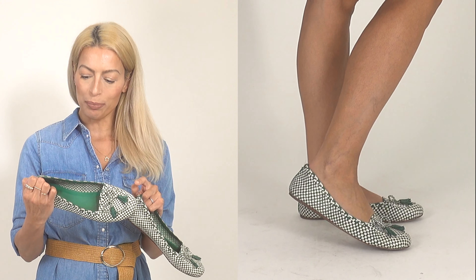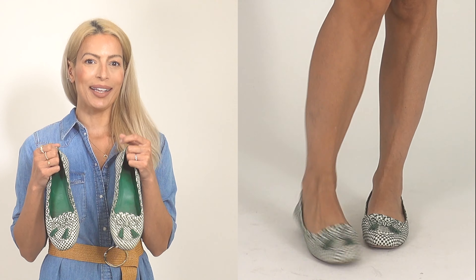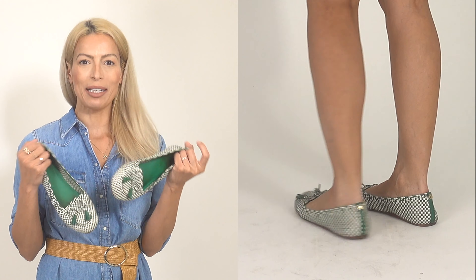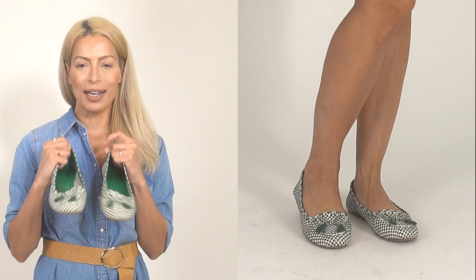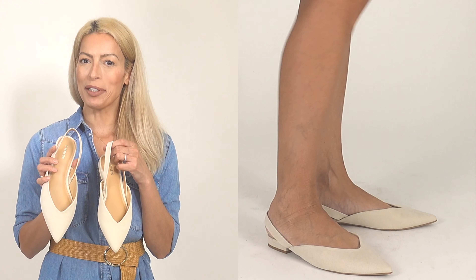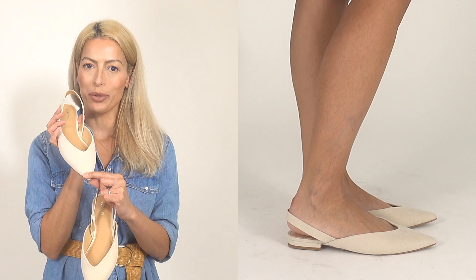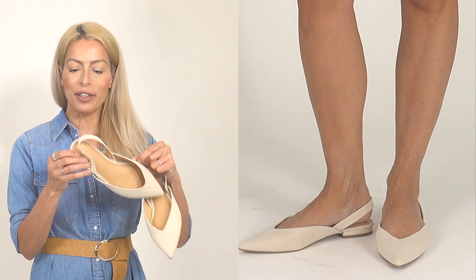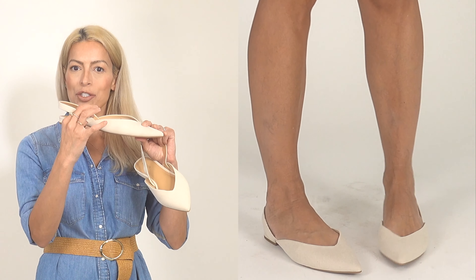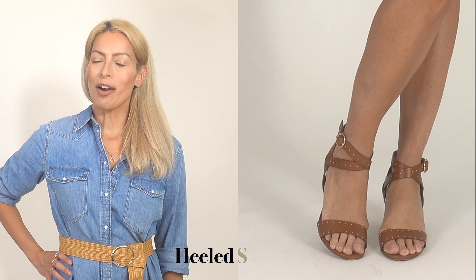The Tory Burch loafers have beautiful green and white checkered fabric. I consider green a bit of a neutral — I feel like I can wear these with anything. I just picked these up from Express and was really drawn to the pointy toe, the deep V at the vamp, the little heel, and the strap across the back. Just a really fun casual shoe.